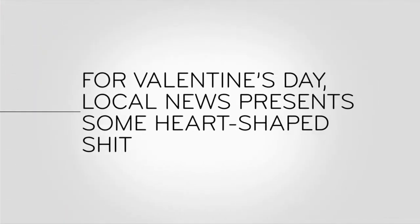And now for Valentine's Day, local news presents some heart-shaped shit.